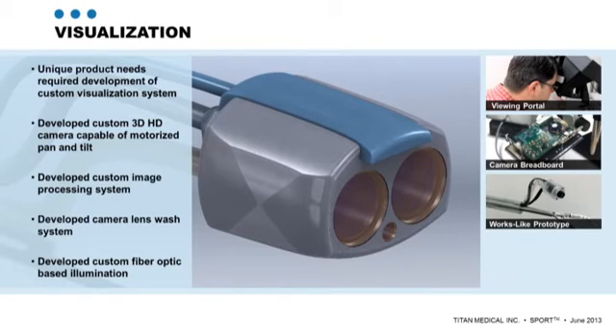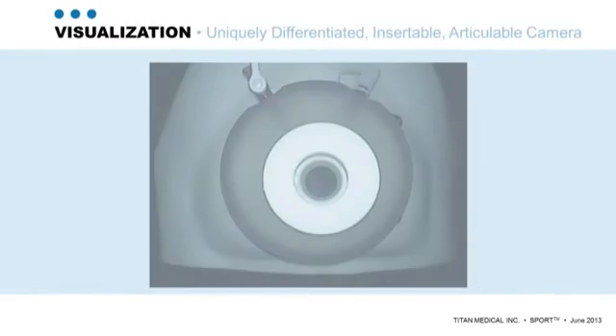The imaging module for SPORT includes two high-definition cameras and integrated lighting that will deploy above the position of the two arms after the robot is inserted through the single incision. Once positioned, the imaging module can pan, tilt, and zoom to obtain the optimal view of the surgical site.